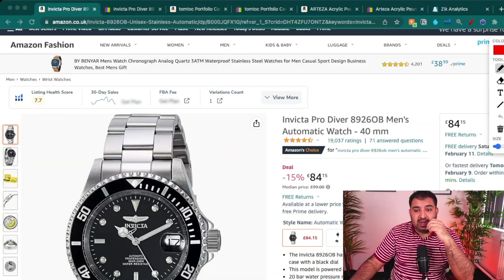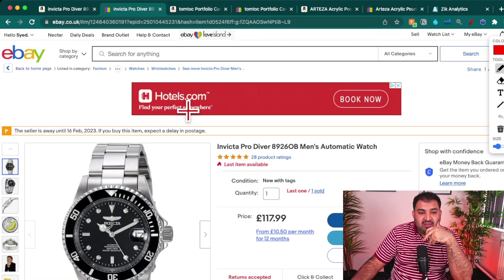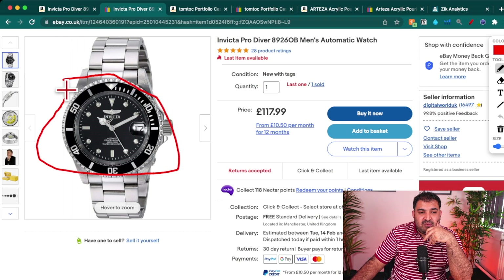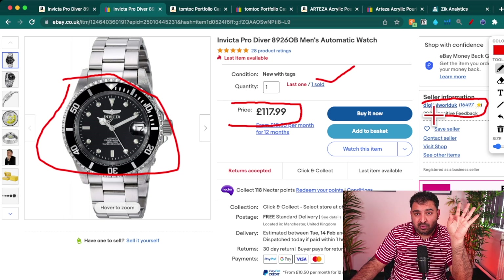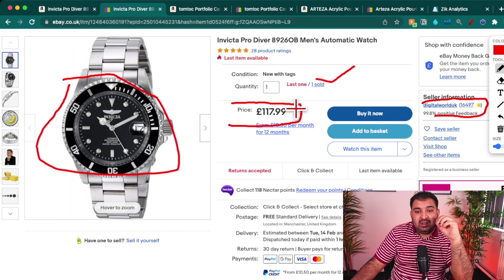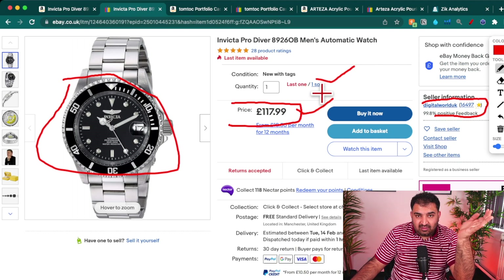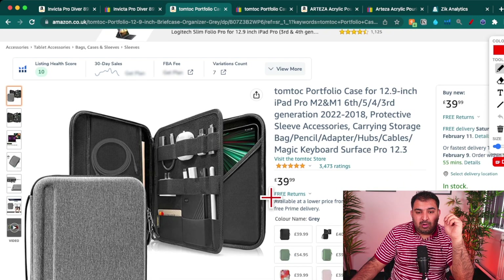The way Amazon to eBay drop shipping works is very simple. Right here on Amazon, this watch is being sold for 84 pounds. If I go to eBay, the same watch — same brand, same picture — is being sold for 117 pounds, and one has already been sold. The seller found something cheaper on Amazon, listed the same product on eBay at a higher price, and once they receive the order they simply go to Amazon and order it for the customer.